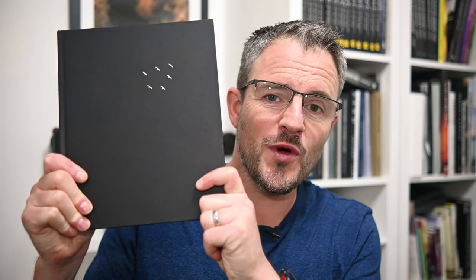Hello and welcome back to On My Bookshelf. In this episode we're going to be looking at Even the Birds Were Afraid to Fly by Al Bryden, published by Kozu Books.